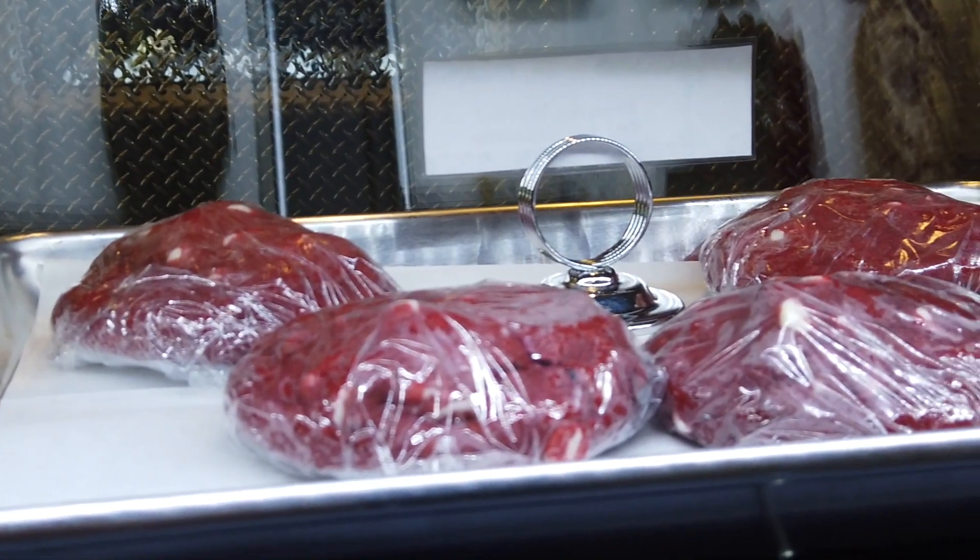Our whole business model is to support small local bakeries and bakers to get their product out to the street. In our dessert display case, we have about four or five different local small bakers represented. It's so great to be able to get their specialty item out to the public and help them grow their business at the same time.